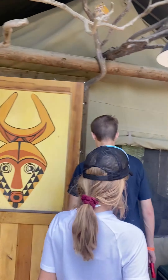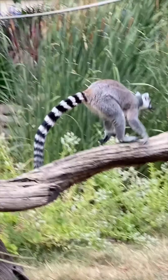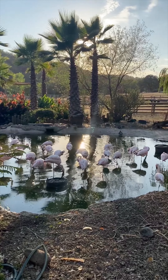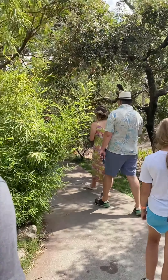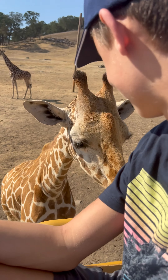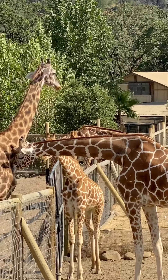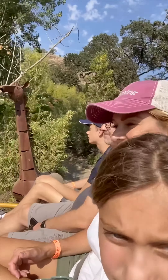We finally made it to our last stop, where we'd be glamping for the night at Safari West. This place gives you a full-on safari experience right in the middle of wine country. Before we settled into our tent, it was time for the safari. The safari takes about three hours — the first part is a walking tour through the aviary and smaller enclosures, and the rest is in an open-air vehicle that takes you throughout the reserve's 400 acres. We saw giraffes, rhinos, wildebeest, zebras, just to name a few.